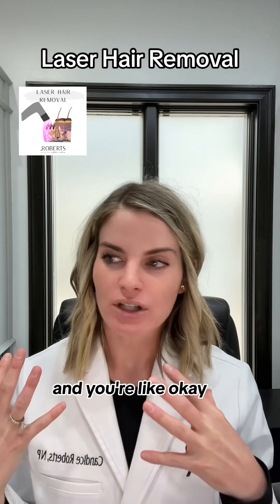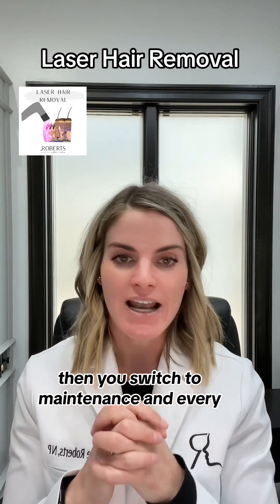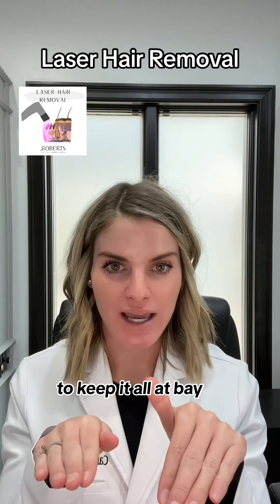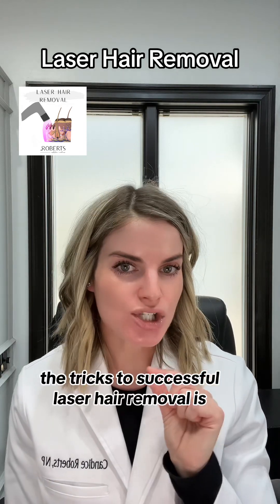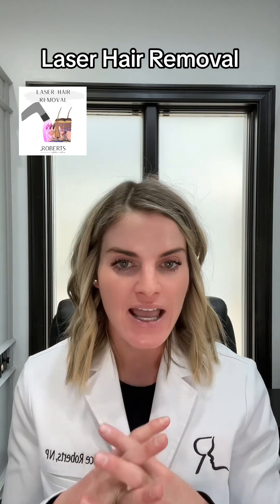Once you reach your goal and you hardly have anything left, you switch to maintenance — coming in every four to six months for a maintenance treatment to keep it all at bay. Some hair will be permanently gone and never come back; some hair comes back thin and light.